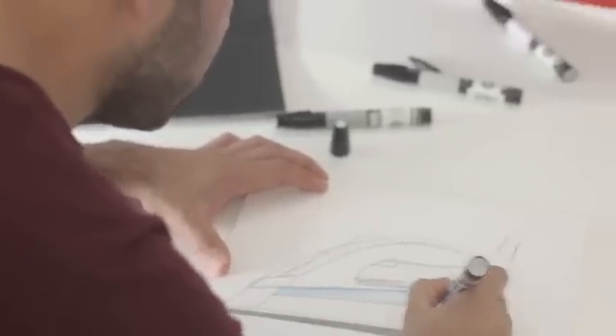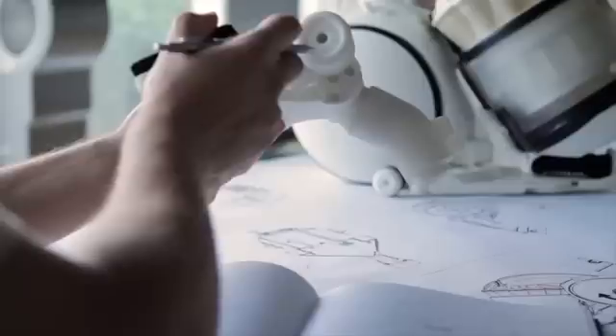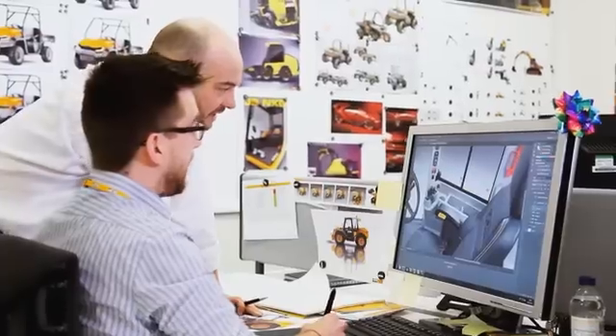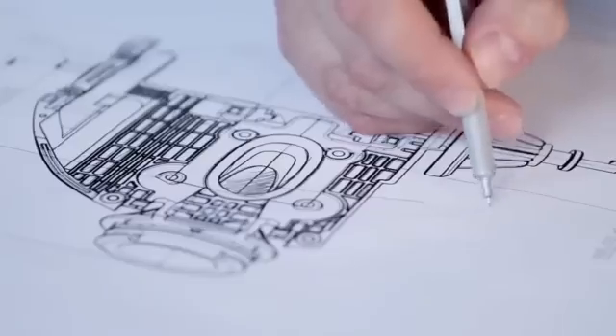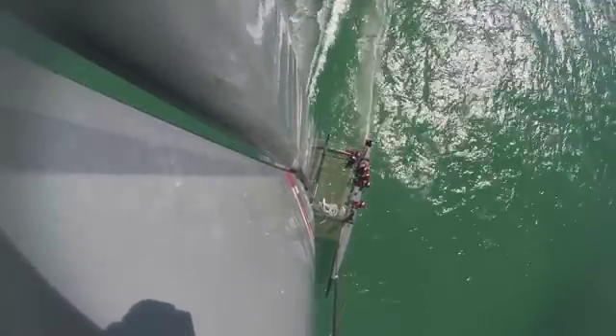Design and technology, in all their various forms and disciplines, are fundamentally about converting ideas and raw materials into the products and services that we all need and use every day of our lives. Everything around us has been designed.